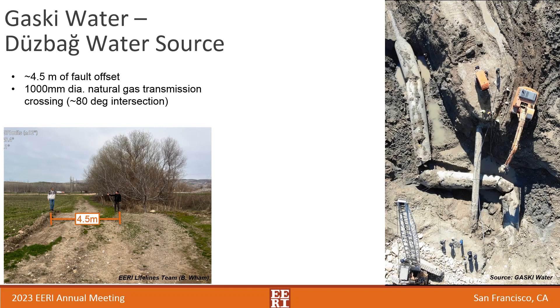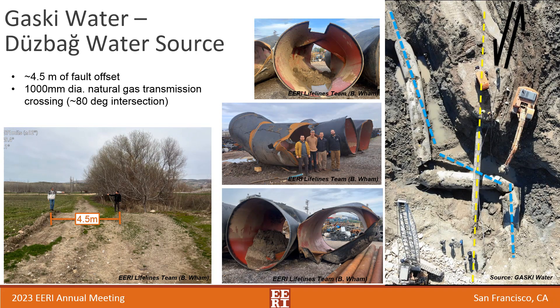At another location on the same pipeline, there was a 4.5-meter fault rupture crossing. A gas transmission line runs over the top of the water pipe, so the water pipe had to cross it at an angle of between 75 and 90 degrees, creating a jibe in the pipe — almost exactly where the fault ruptured. The fault rupture ran generally in line with the gas transmission pipeline, so there wasn't much damage determined there. However, there was significant damage to the water line, and those damaged sections have now been removed and replaced.